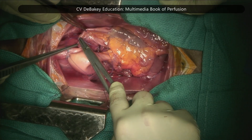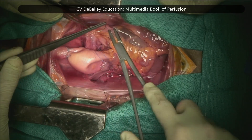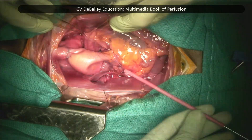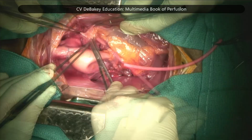It offers some advantages compared to the left ventricle vent, which can be challenging because it requires more retraction of the heart during insertion, with the risk of damaging the left atrium, the ventricle, and the mitral valve.